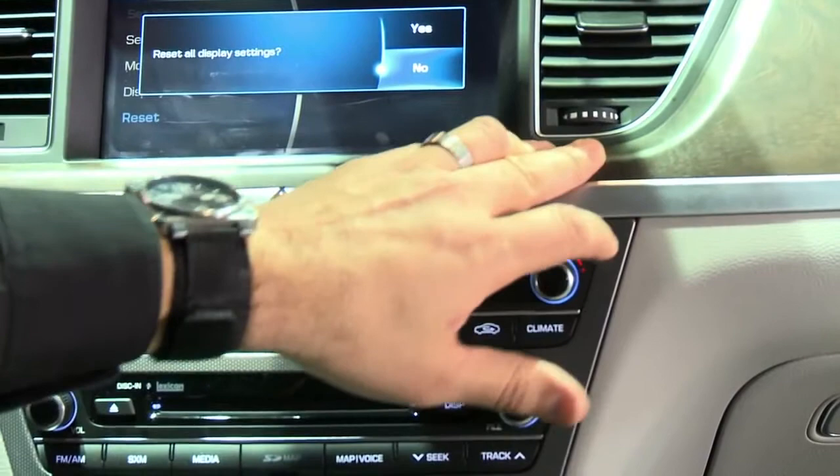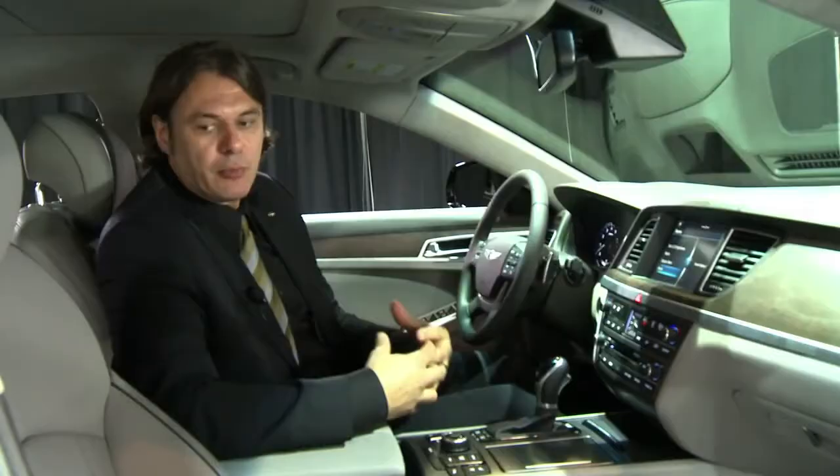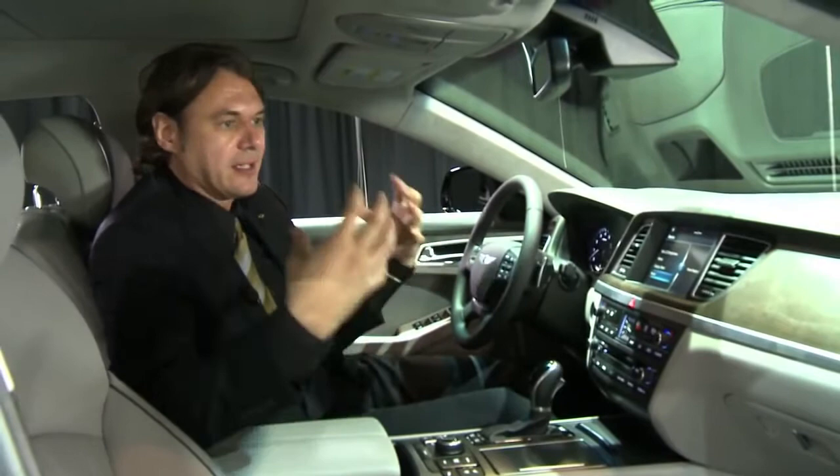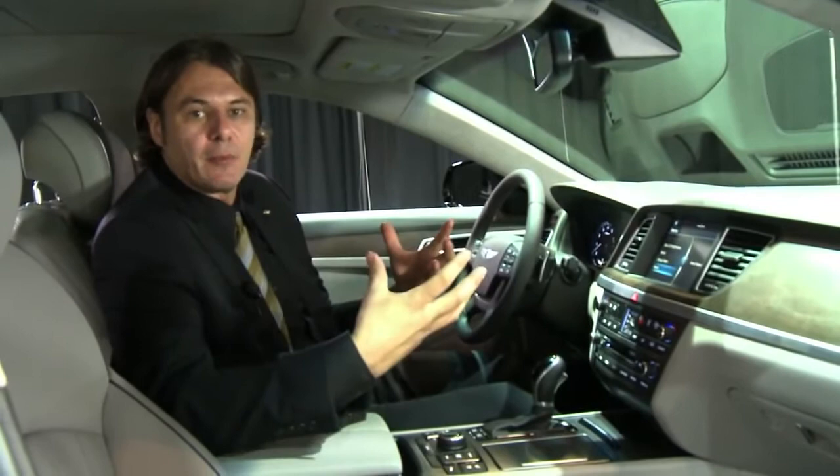We've got three different natural wood finishes — you can even feel the grain on the wood. Real aluminum pieces throughout, and then premium leather throughout the interior. The other thing you'll notice is just the overall sound; even when the door closes it has just an amazing closure to it.